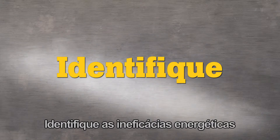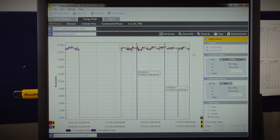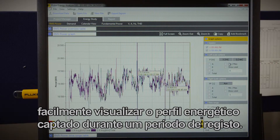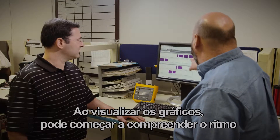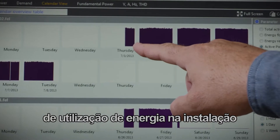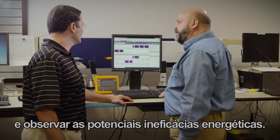Identify energy inefficiencies. With the Fluke 1730 energy logger you can easily view the power profile captured over a logging period. By viewing the graphs you can start to understand the rhythm of energy usage in your facility and begin to see the potential energy inefficiencies.